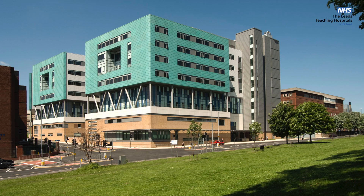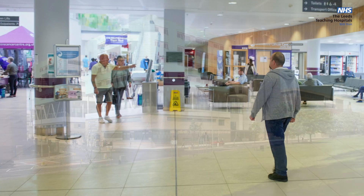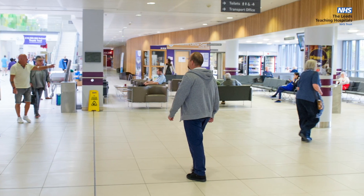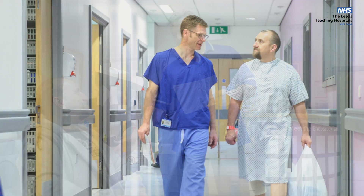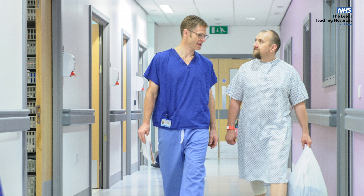The St. James's Endoscopy Unit is on the ground floor of Bexley Wing. This is a busy four-roomed unit that serves outpatients as well as the inpatients of gastroenterology, surgical and oncology wards of St. James's.